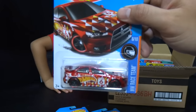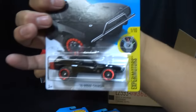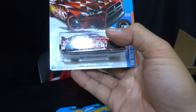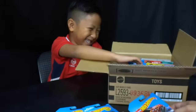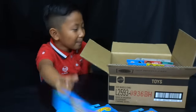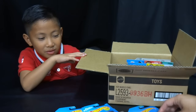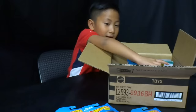We got more cars: another Fast and Furious car, more Lancer Evolutions — we ended up with nine of them. We also got another Jaguar, another BMW, and another Dodge Charger.